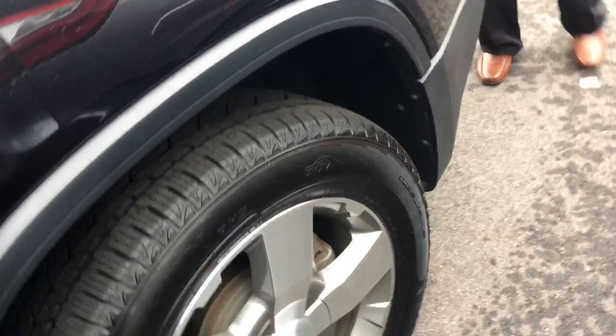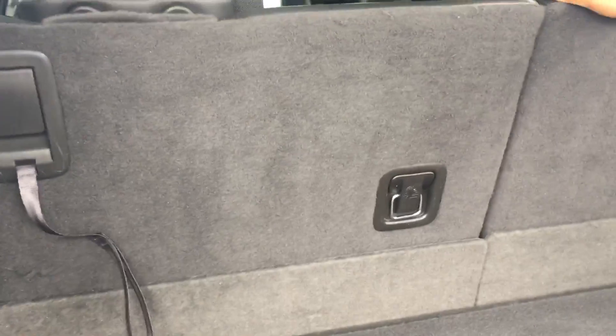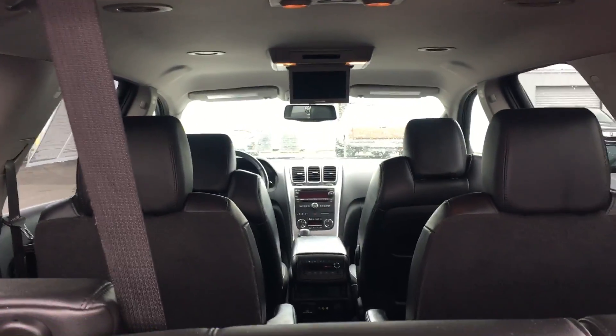I'll show you a quick view of the trunk area. Definitely have plenty of room and you do have your third row seat. It folds down on either side for even more added space, and it pulls right back up.